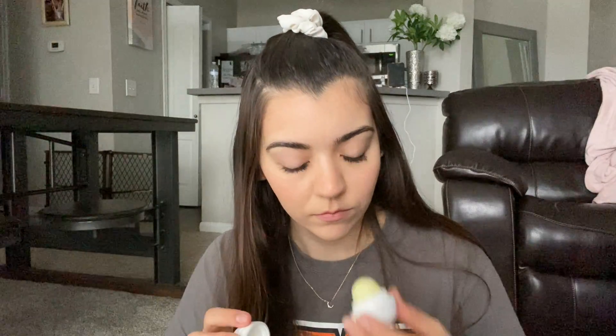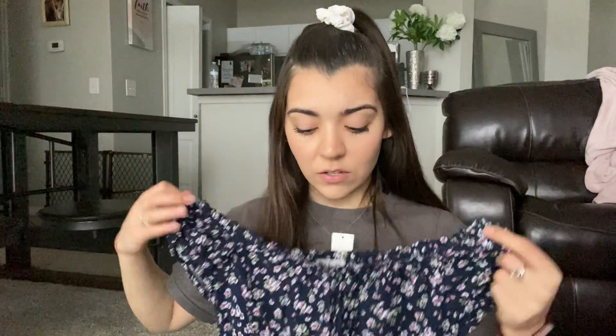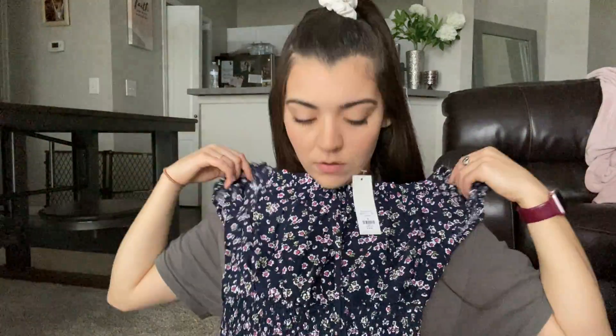This Eos lip balm smells like vanilla. I got this pair of jeans — they have a little bit of holes on the knees and then that little detail. And then I got this, which is actually a jumpsuit. It has puff sleeves and it's stretchy in the middle with a tie right here. You can't even tell it's a jumpsuit.